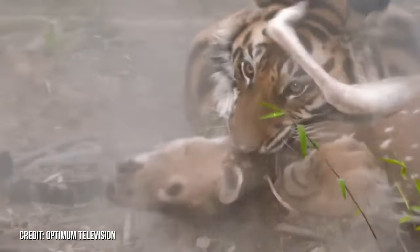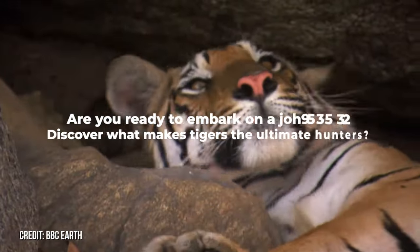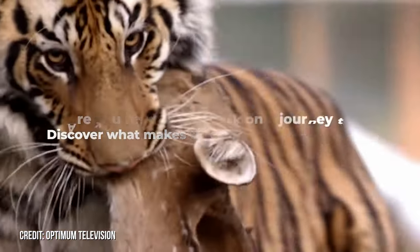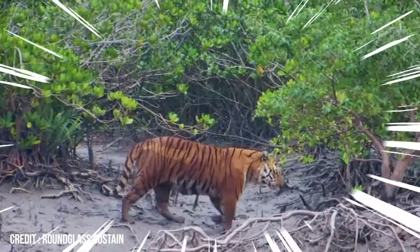Tiger, the majestic king of the jungle, has hunting and stealth techniques unmatched in brilliance. So are you ready to embark on a journey to discover what makes tigers the ultimate hunters? In this video, we'll reveal the secrets of their hunting prowess and how they mastered the art of camouflage and ambush.